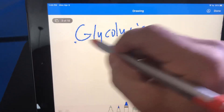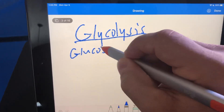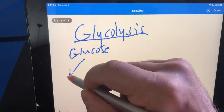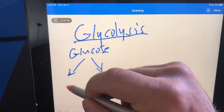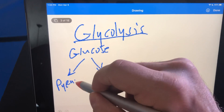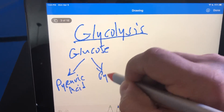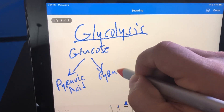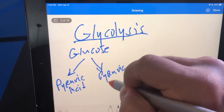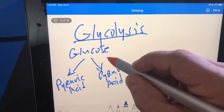Glycolysis is essentially when we take glucose and break it down into two pyruvic acids. Pyruvic acid and pyruvate are the same thing — we'll be using those interchangeably. Same thing with lactate and lactic acid.